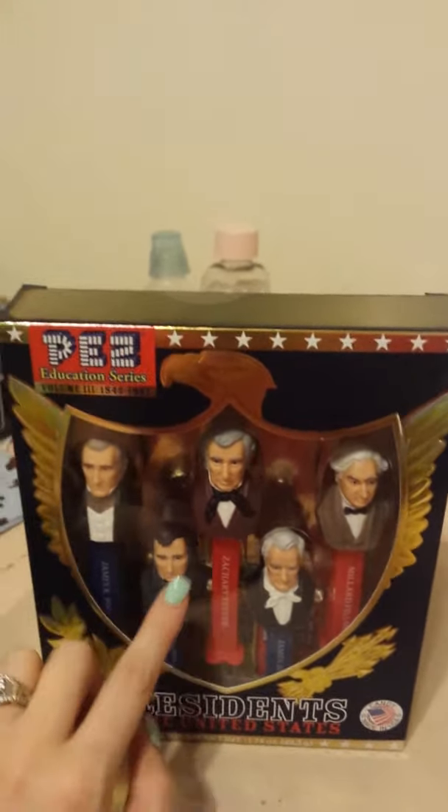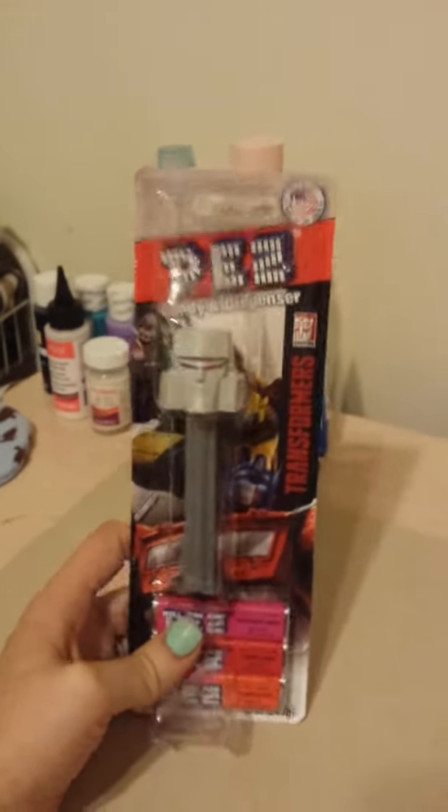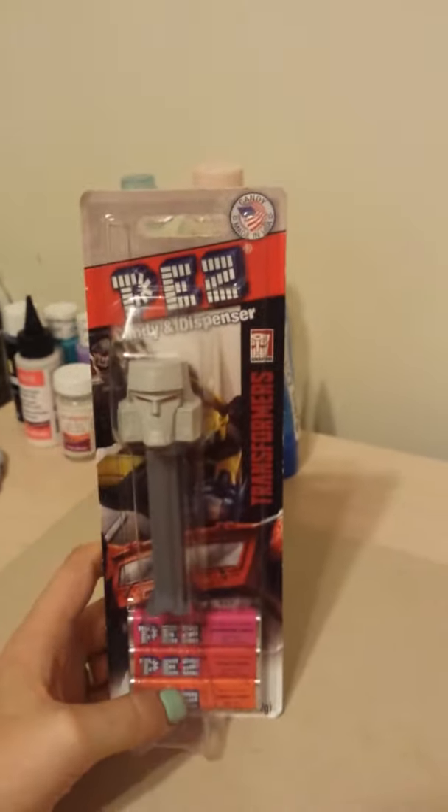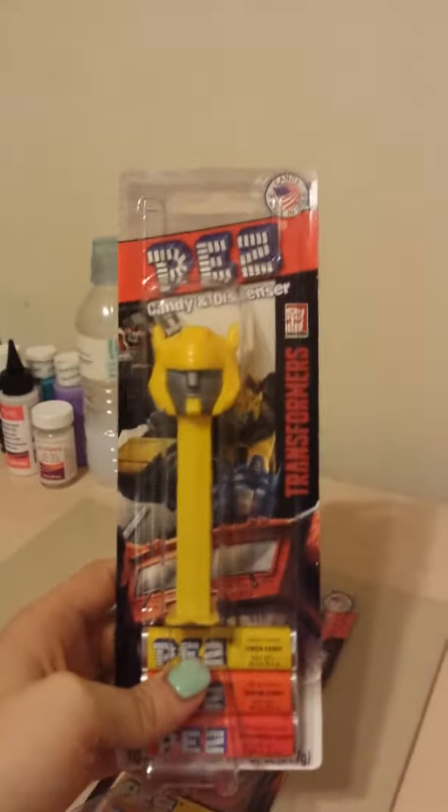That's the only place I've seen these sets is at Cracker Barrel and on the website. We also went to Five Below, and my husband picked me up a very large amount — I think I've got almost 40 Pez dispensers just from there. These are the Transformers ones; I got every one of the Pez dispensers they had, one of each.